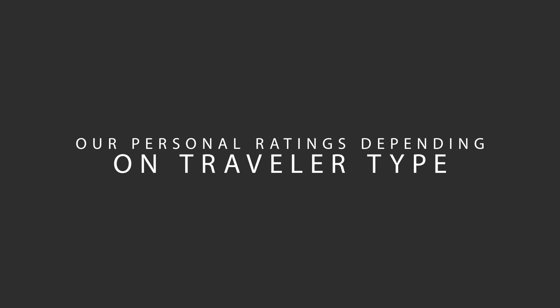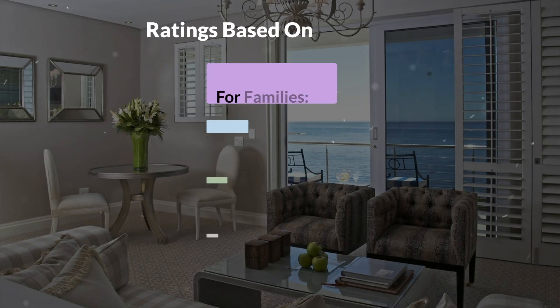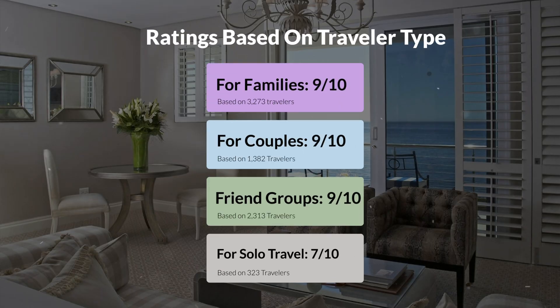Now, let's move on to our personal ratings for this hotel, depending on the type of traveler. For families: 9 out of 10. For couples: 9 out of 10. For friend groups: 9 out of 10. For solo travel: 7 out of 10.